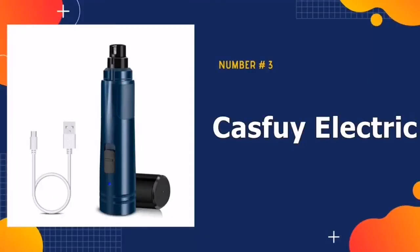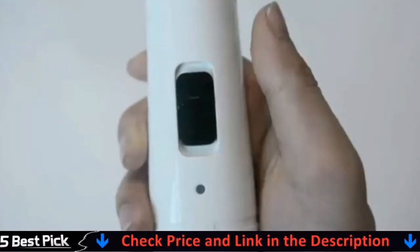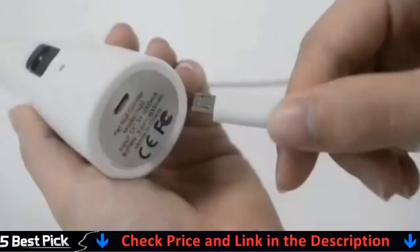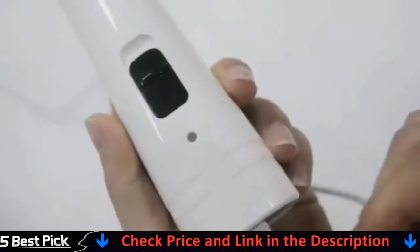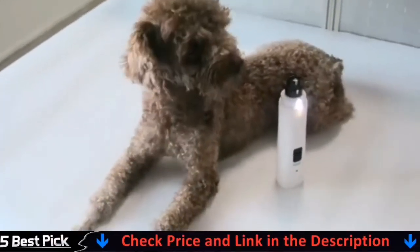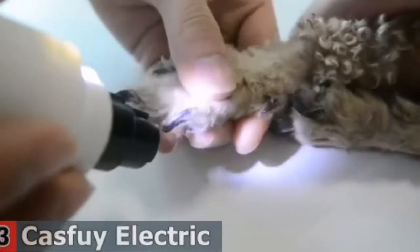Third in our list is the Casfoy Electric Dog Nail Grinder. The Casfoy Nail Grinder is our top choice because it is quiet, simple to use, and has a powerful diamond drum bit grinder that can grind through even the thickest nails. You can customize the grinder to your pet's needs by selecting from 2 speeds and 3 ports. Veterinarians and pet grooming professionals recommend it for both beginners and experts due to its lightweight, ergonomic design, which makes maneuvering a breeze.